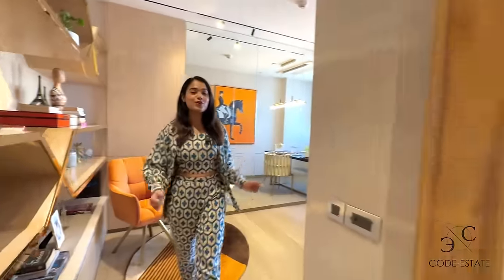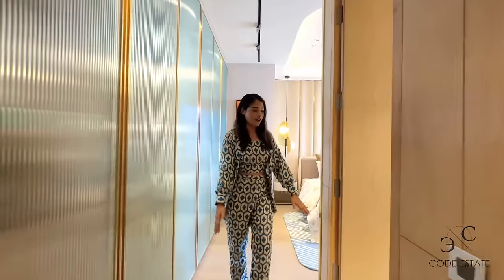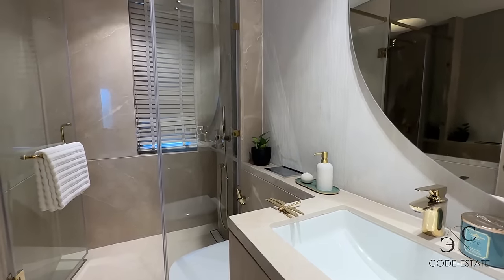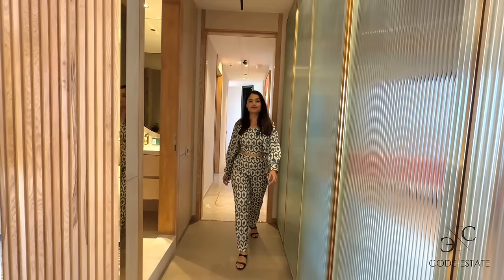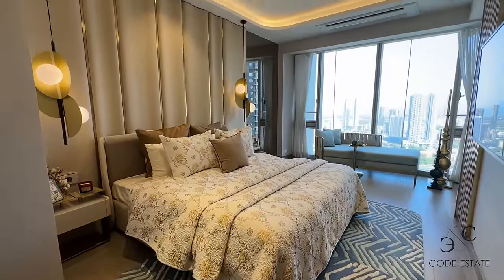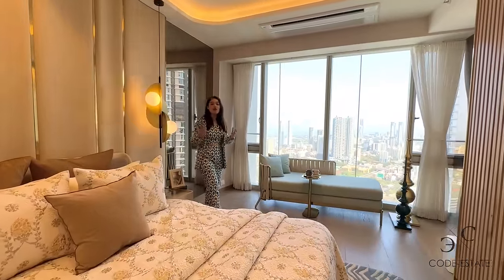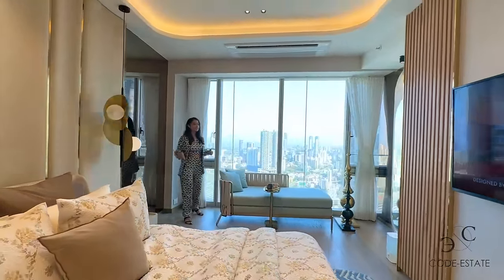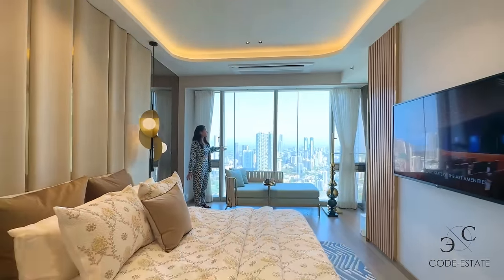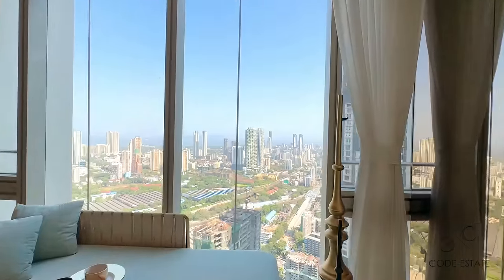Now we are entering the master bedroom. As you enter, you land into the passage area. On the left side you have your attached bath and toilet with premium quality sanitary fittings and faucets — Lodha is known for its quality. And this is your master bedroom — a king size bed with side tables and beautiful hanging lamps. Such a fabulously designed master bedroom. The entire house gives such elegant vibes. These massive glass windows allow a lot of light and ventilation, and the entire room sparkles because of the vibrant sunlight.